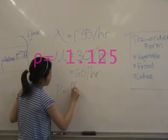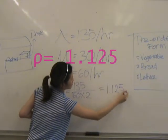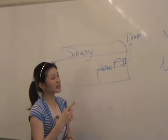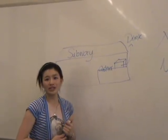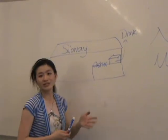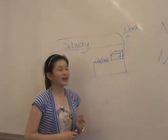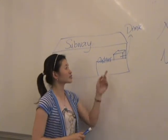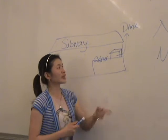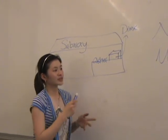With the soda machine moved outside, the utilization would be 135 over 60 times 2, giving 1.125. Currently the cashier is handling both the payment transaction and serving the soda drink, causing a longer service time of 2 minutes. Moving the soda machine outside the counter and involving the customer to serve themselves decreases the service time significantly.